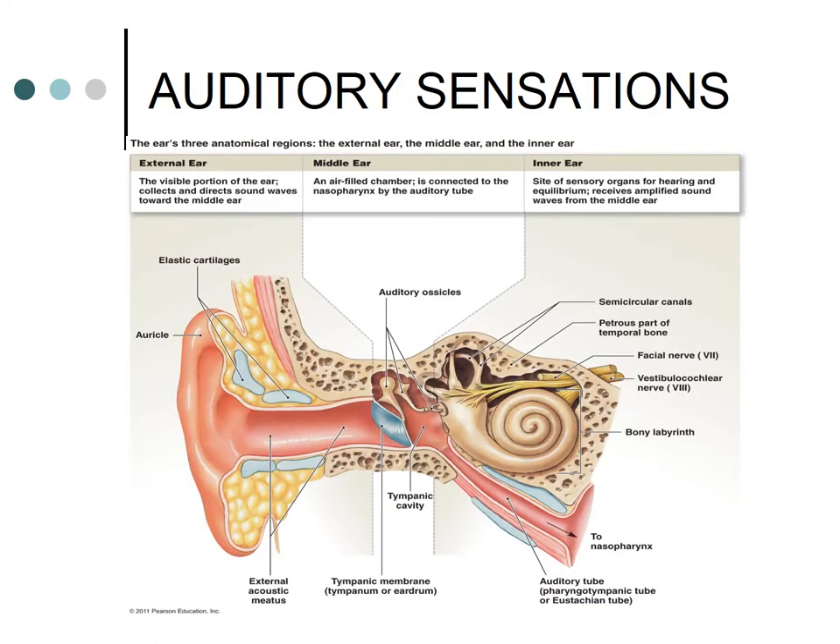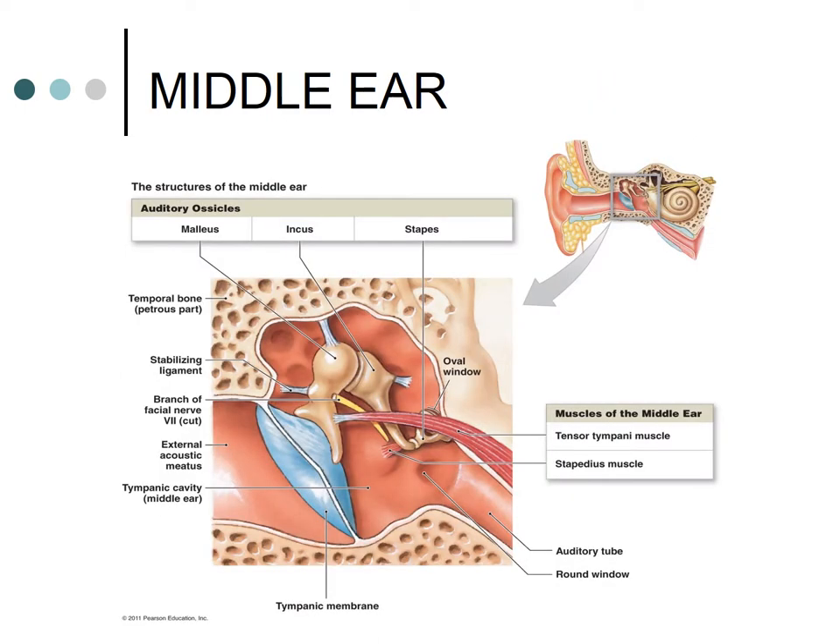Auditory sensations are the next special sense. The external ear — the visible portion — is composed of the pinna or auricle and the external auditory meatus. The middle ear, also called the tympanic cavity, is separated from the external auditory meatus by the tympanic membrane or eardrum, and contains the eardrum, auditory tube, and auditory ossicles — the three smallest bones in the body that help amplify sound. These are the malleus (hammer), incus (anvil), and stapes (stirrup). The stapes is bound to the oval window, and when it transmits sound waves to the inner ear, this opening allows the sound waves to dissipate.